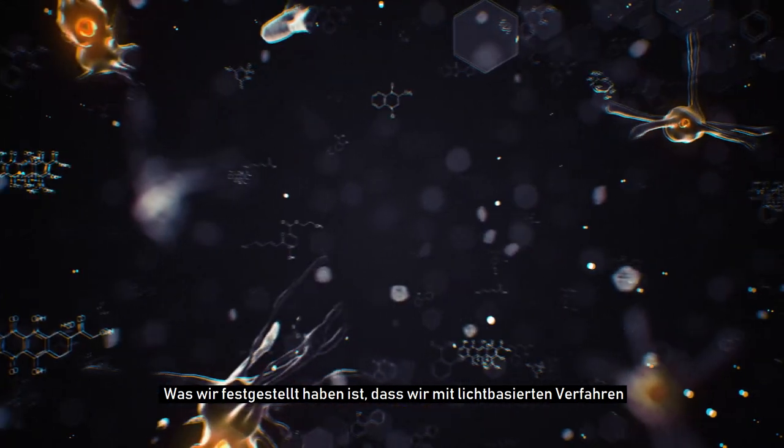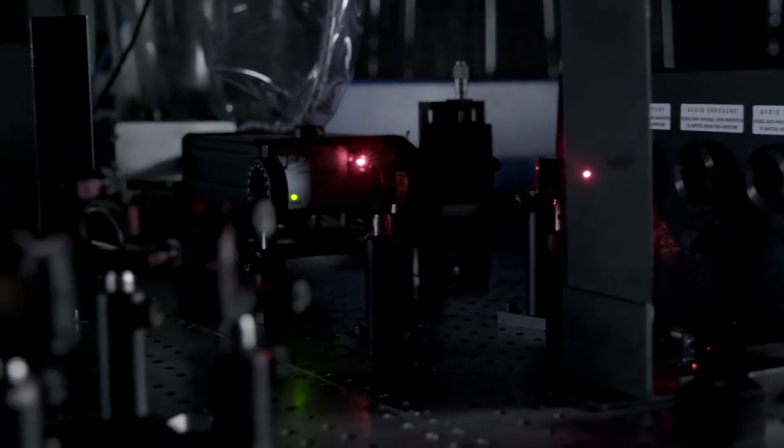Was wir festgestellt haben, ist, dass wir mit lichtbasierten Verfahren diese Tumore und die Tumor-Ränder exakt bestimmen können. Was ist das Schöne hier am IPRT?